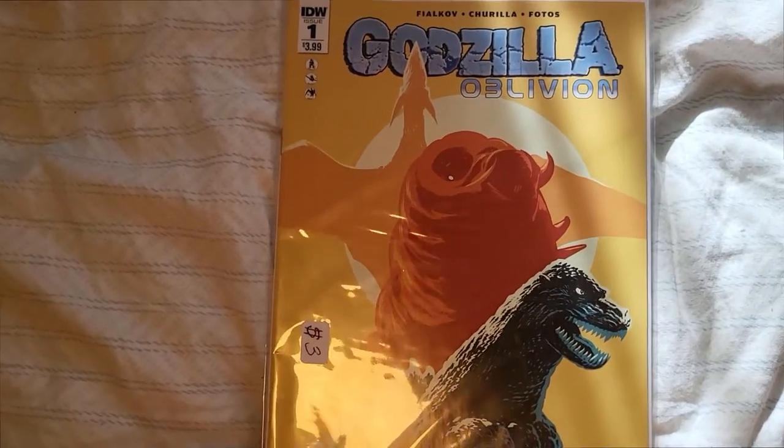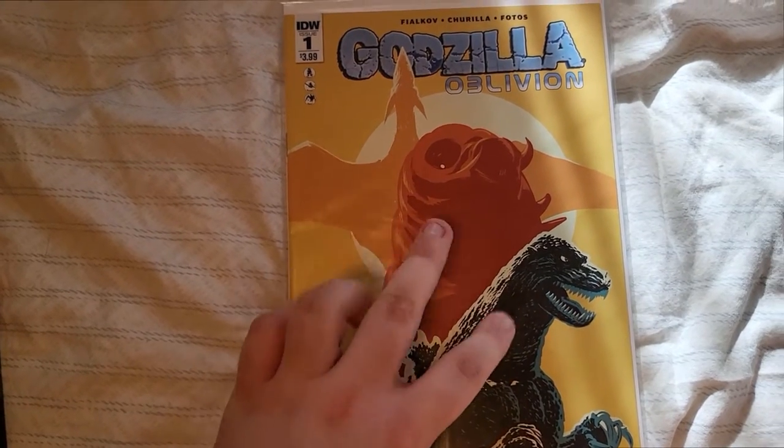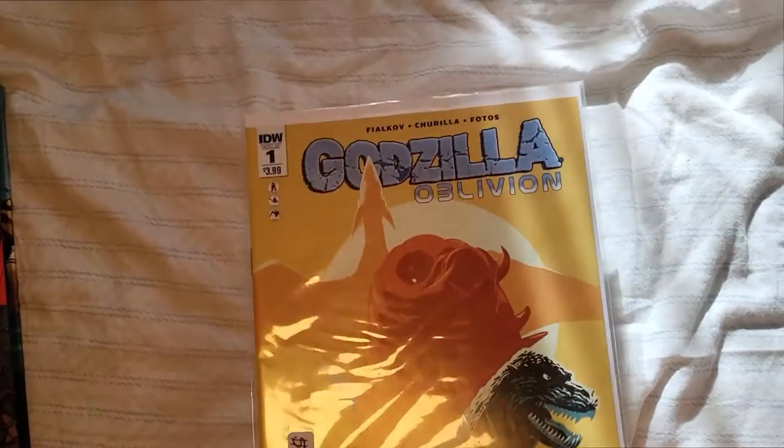First off, we've got Godzilla Oblivion Issue 1. Very beautiful cover. Godzilla and Mothra are my two favorite kaiju. Rodan's awesome. Three bucks, couldn't pass it up.